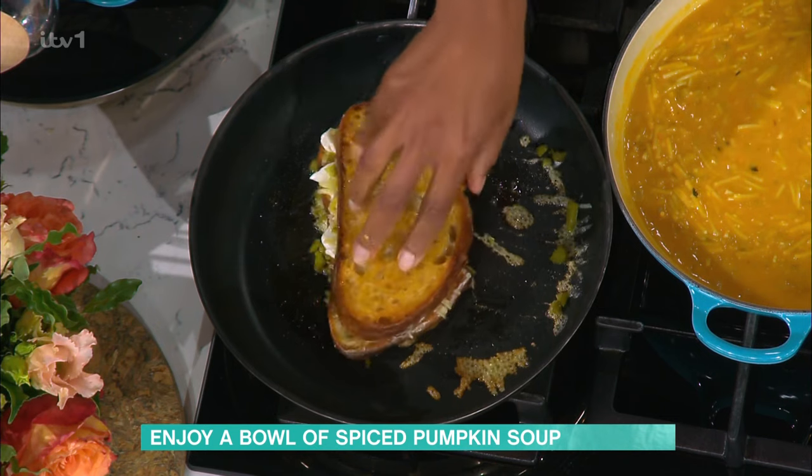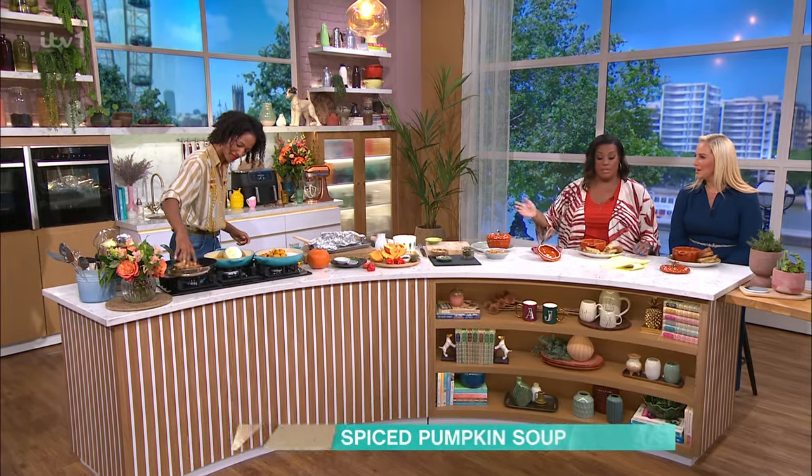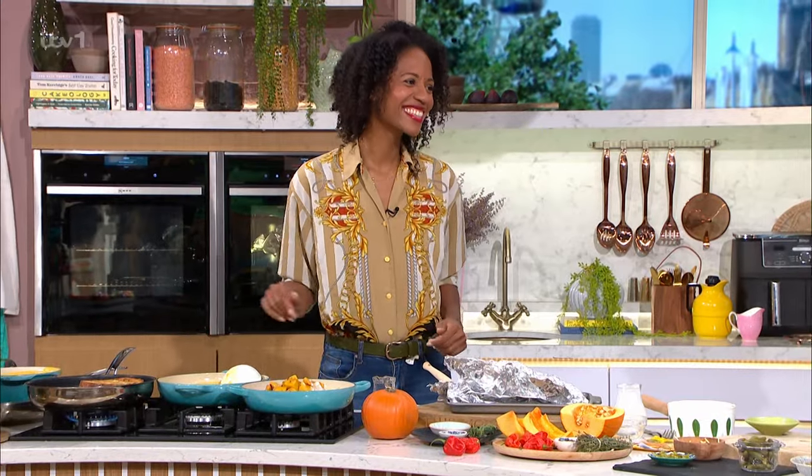Well honestly, this is delicious. I love these pots that you're putting them in and I love the toastie with it. Thank you so much. April, thank you — very, very much enjoyed that. Thank you very much.